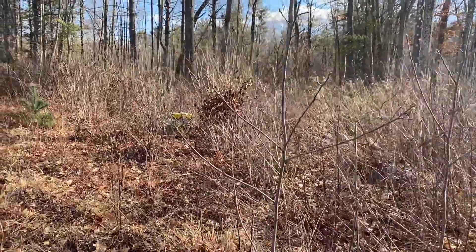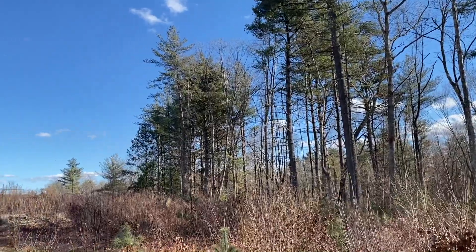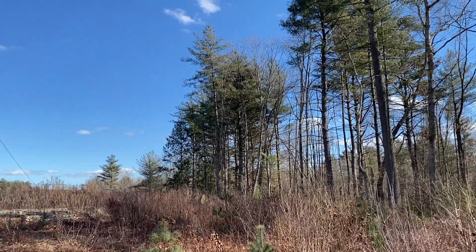In my paintings, I try to convey a sense of hope, and I use the landscape around me, particularly the pine trees, as a vehicle in order to relay that.